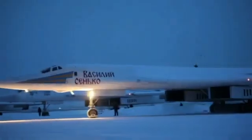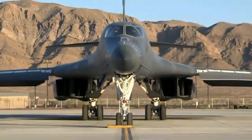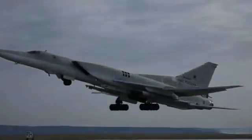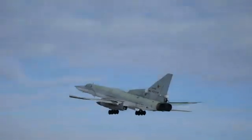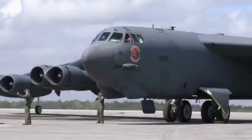Top 6 Best Strategic Bombers in the World. Bomber planes are still used by several countries around the world. The United States, Russia and China are currently the only countries that operate strategic heavy bombers. These bombers are used for various missions.